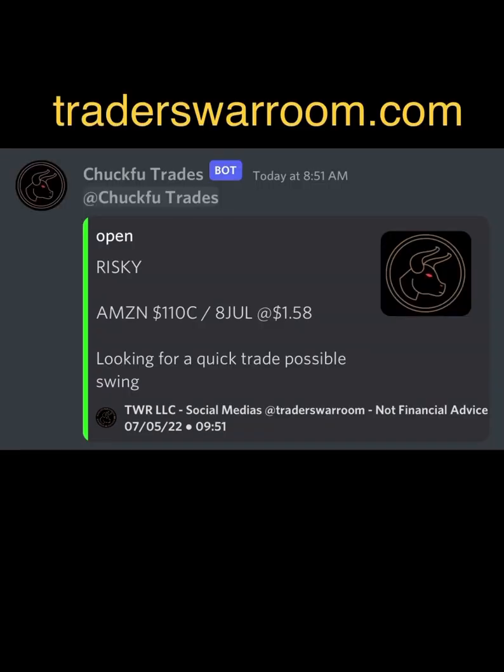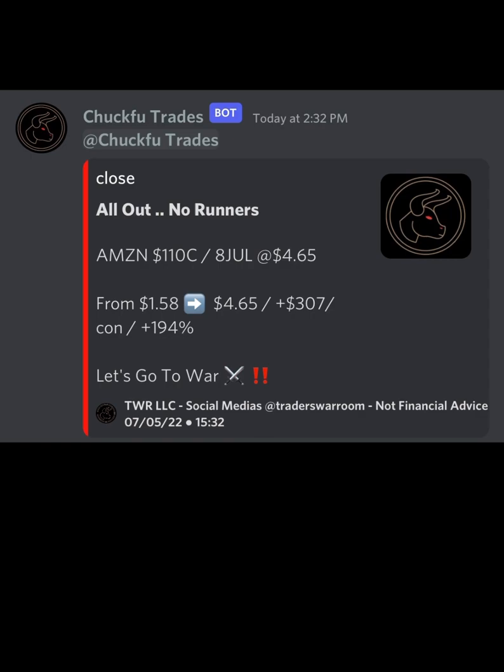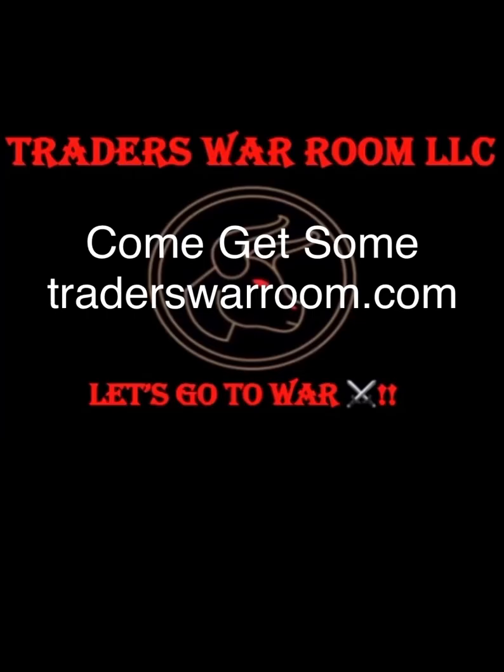And a monster — Amazon. Closed out at $307 per contract. Guys, that's a 194% win. Killer trades today. Come get some — TradersWarRoom.com.